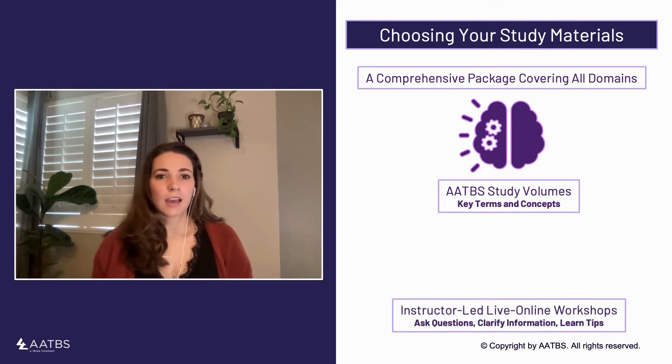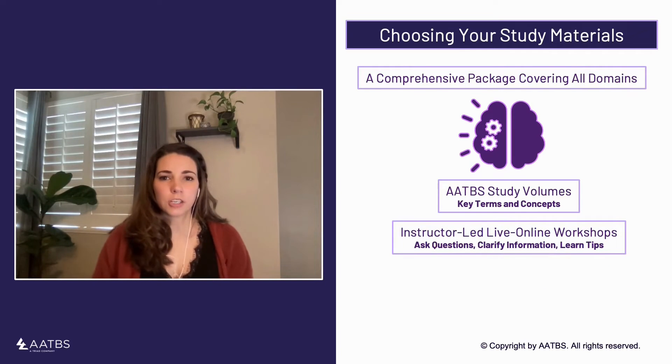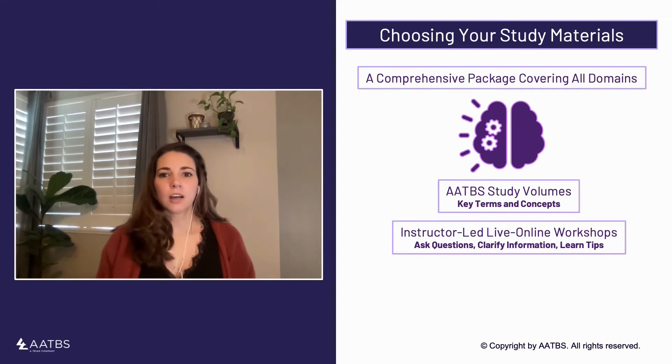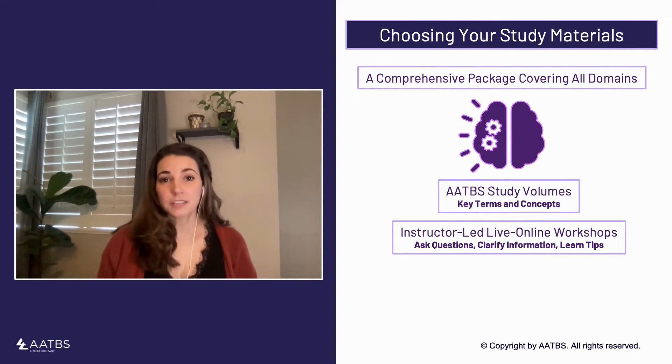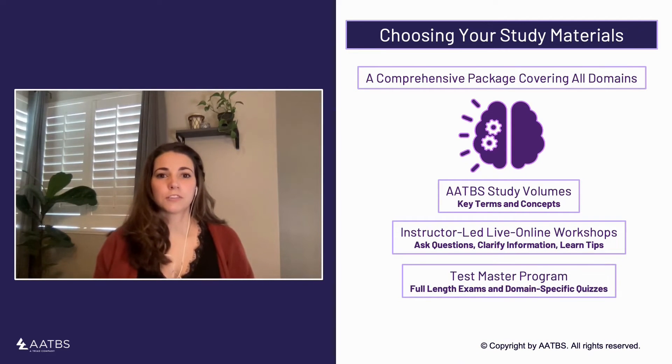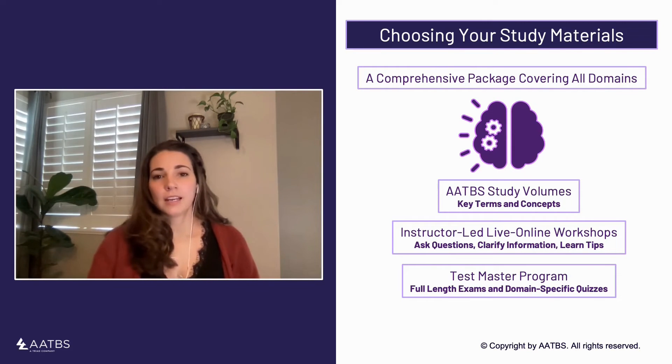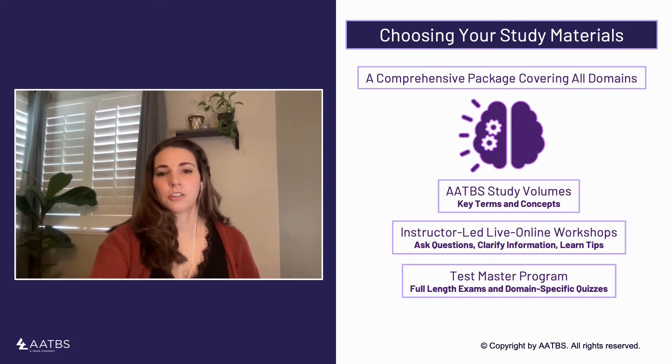Supplementing these study volumes with the live online workshops can help boost engagement with the material and reinforce your learning. These instructor-led workshops break down the key concepts most likely to be on the exam and offer test-takers an opportunity to ask questions, clarify information, and learn some helpful test-taking tips. The collection of Testmaster practice questions will be crucial for assessing your progress, and the complete Testmaster program includes full-length exams as well as shorter domain and topic-specific quizzes to help you test your knowledge along the way.